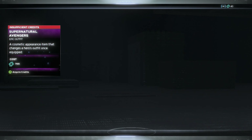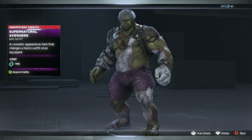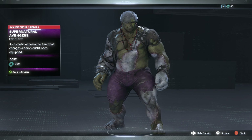Then we have the Hulk Supernatural Avengers skin — this is a new one for this week. We saw it briefly in the concept, but here it is in full. They could have done a lot better on this. Looking at it now, I'm not really seeing anything major. Maybe a Red Hulk or a Frankenstein Hulk would have been super cool — I feel like this could have been much better.